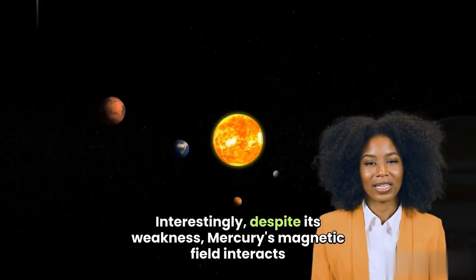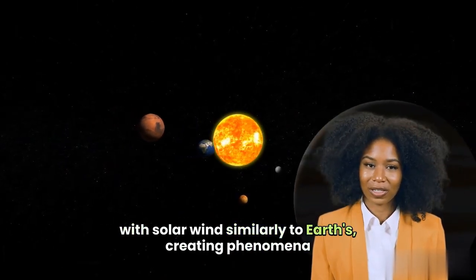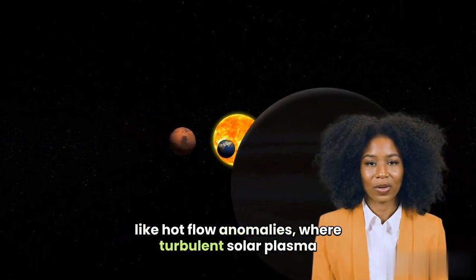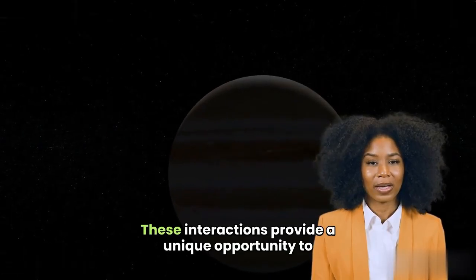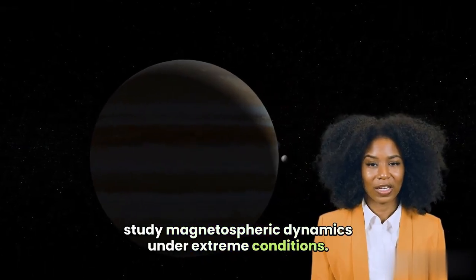Interestingly, despite its weakness, Mercury's magnetic field interacts with solar winds similarly to Earth's, creating phenomena like hot flow anomalies where turbulent solar plasma becomes trapped near the planet. These interactions provide a unique opportunity to study magnetospheric dynamics under extreme conditions.